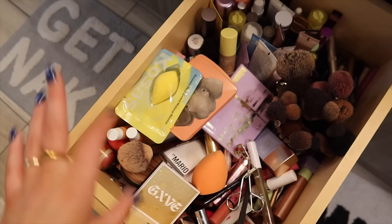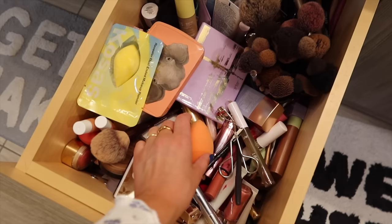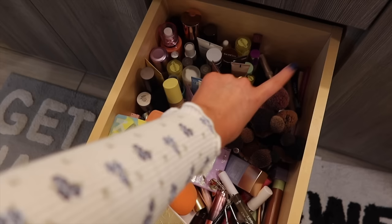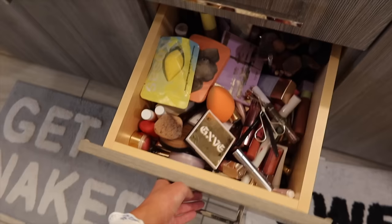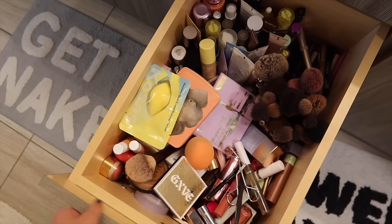This is the drawer in question — yikes. There are multiple acrylic storage containers in here and you can't even see them because there's just so much stuff. It used to be that palettes, bronzers, and blush were on one side, lip products here, skin products there, and eyebrow and mascara stuff over there with my brushes. But honestly everything is just a mess now — this is my whole makeup collection and I just don't need all this stuff.